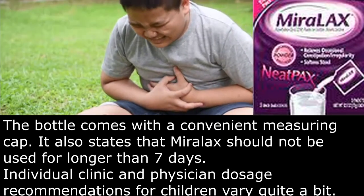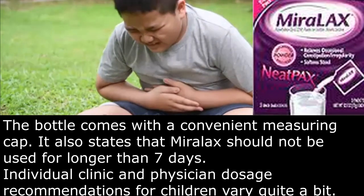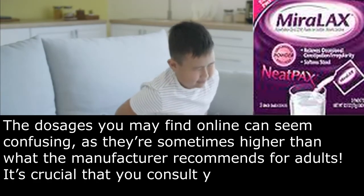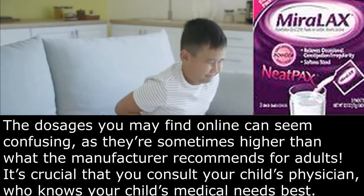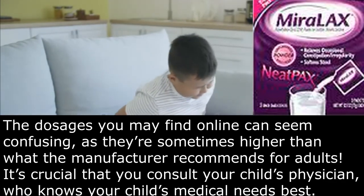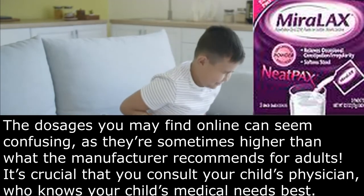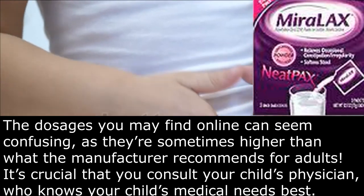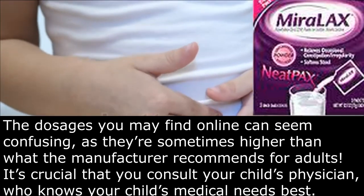Individual clinic and physician dosage recommendations for children vary quite a bit. The dosages you may find online can seem confusing, as they're sometimes higher than what the manufacturer recommends for adults. It's crucial that you consult your child's physician, who knows your child's medical needs best.